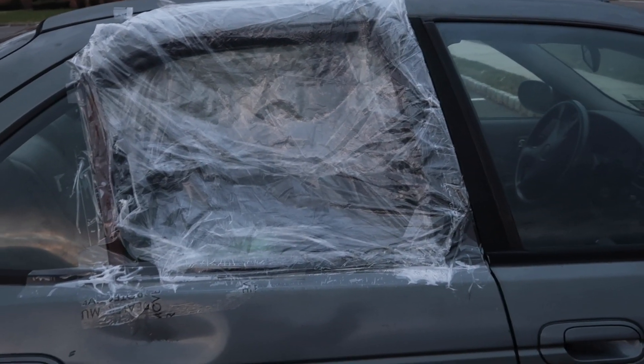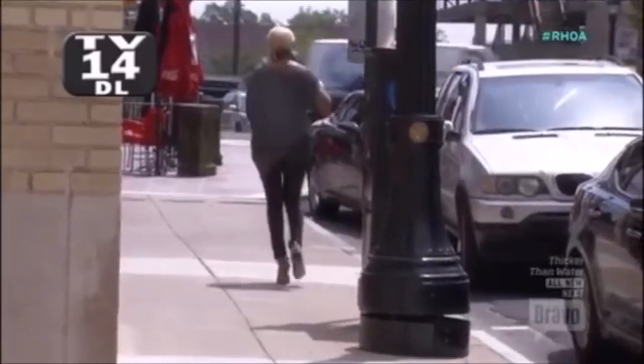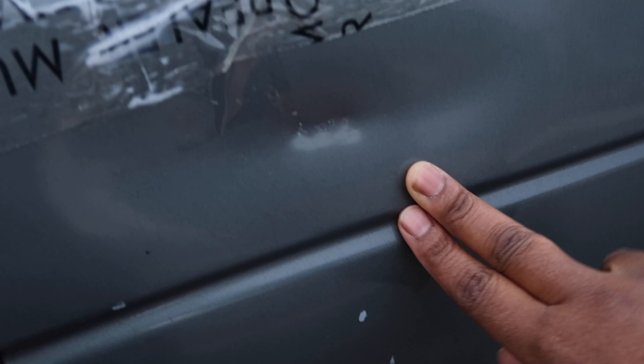They didn't take anything from the car. So here's my replacement window. Going around here — and here's where they missed the window and then hit the car. But again, I'm letting it go.